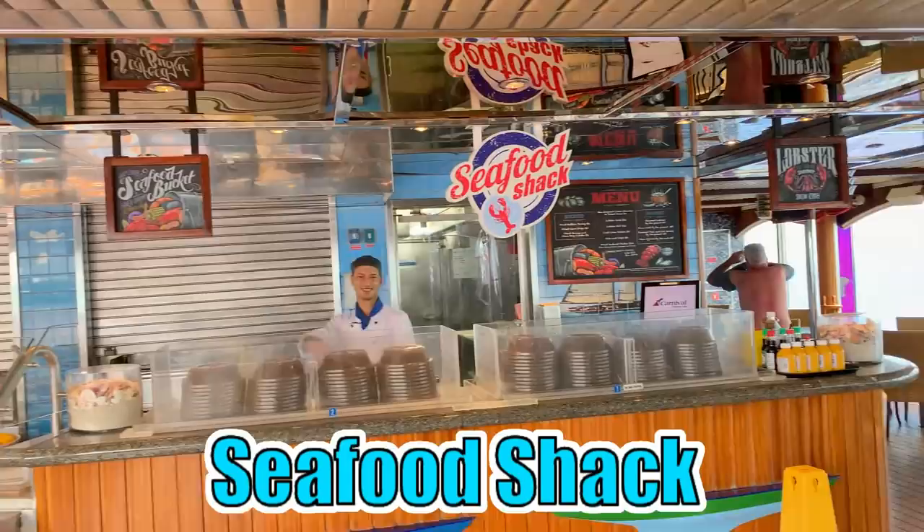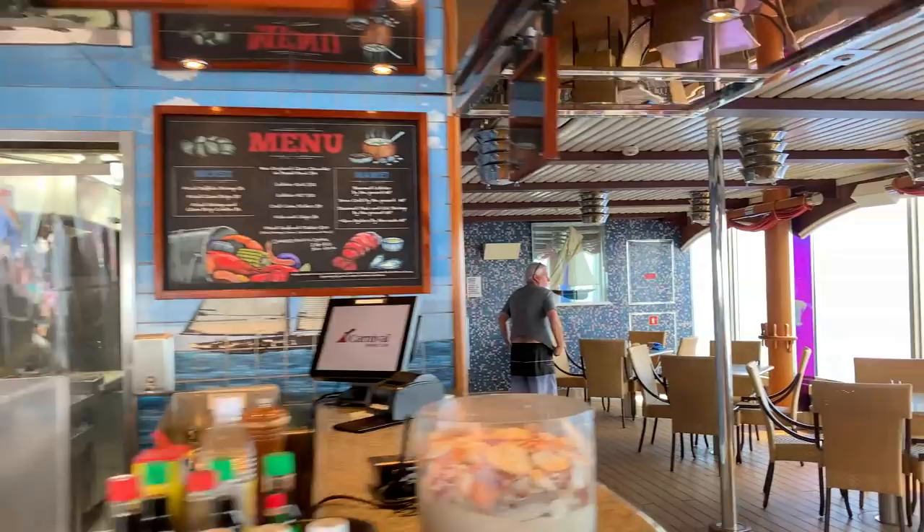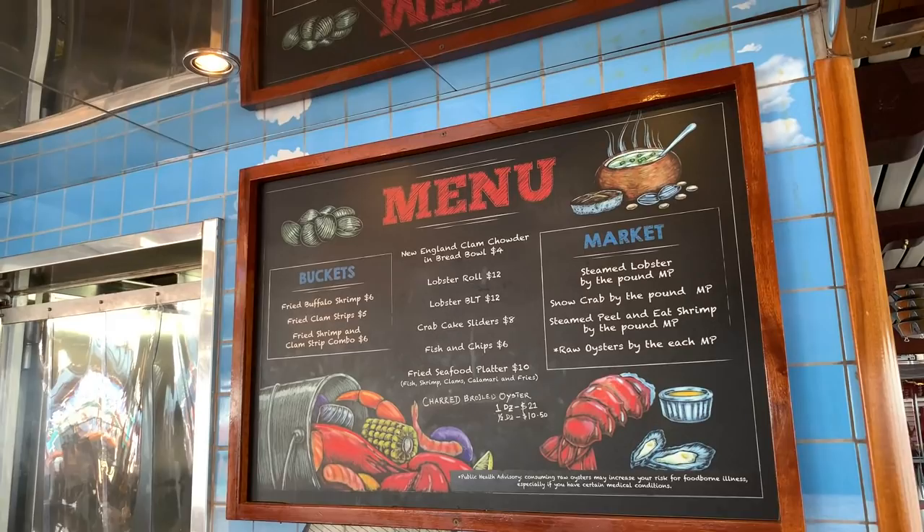This is the Seafood Shack. This is where you'll order fresh seafood — it is not included in the price of your ticket, but it is very reasonable. I will tell you they make the absolute best lobster rolls anywhere outside of Maine. So if you're interested in some fresh seafood, make sure you visit the Seafood Shack.